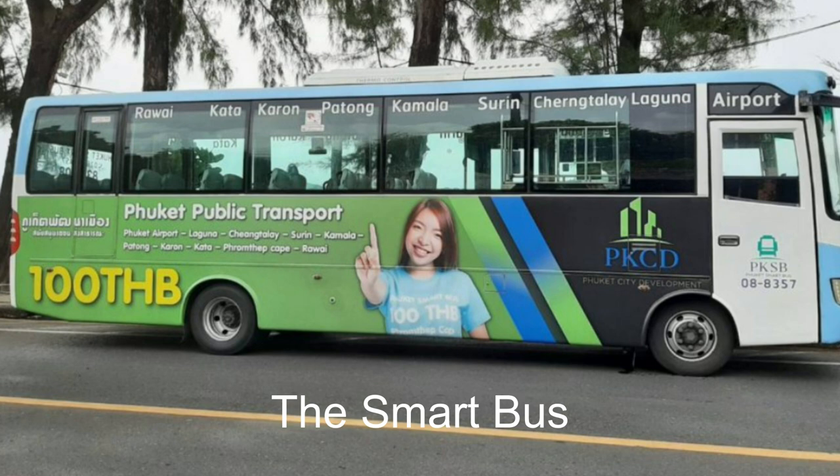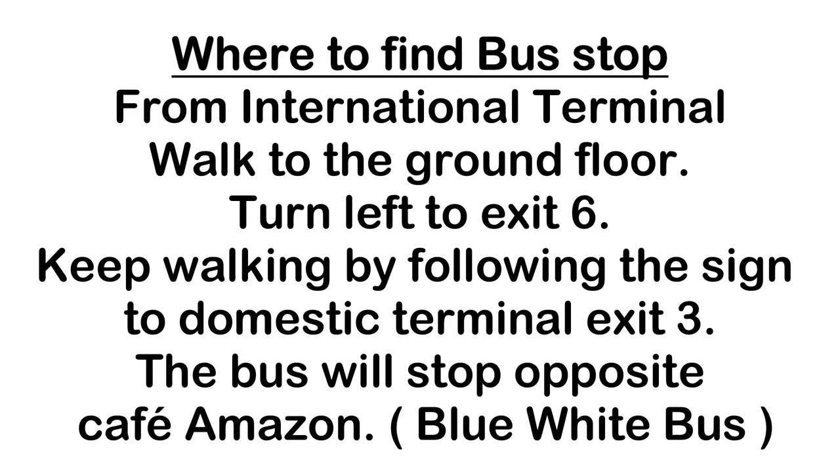Where to find the bus stop? From the International Terminal, walk to the ground floor. Turn left to Exit 6, and keep walking by following the sign to Domestic Terminal, Exit 3. The bus will stop opposite Cafe Amazon — it is the blue and white bus.